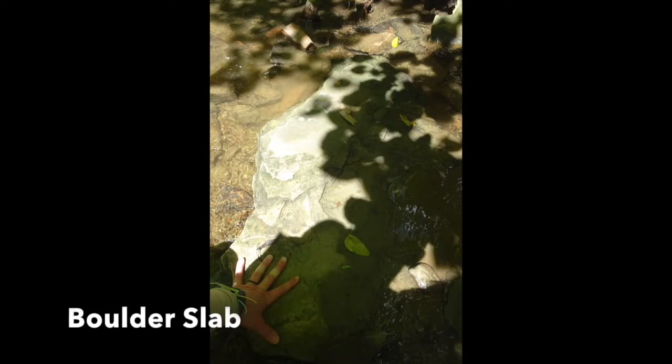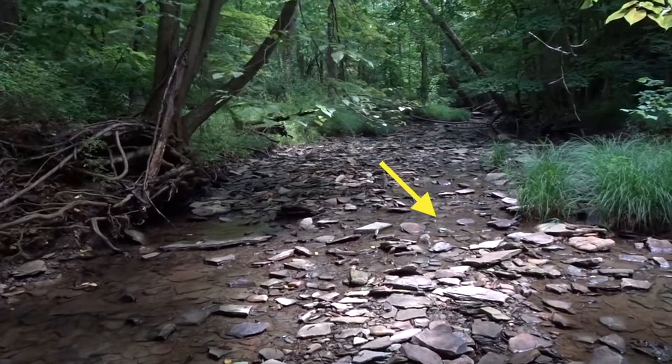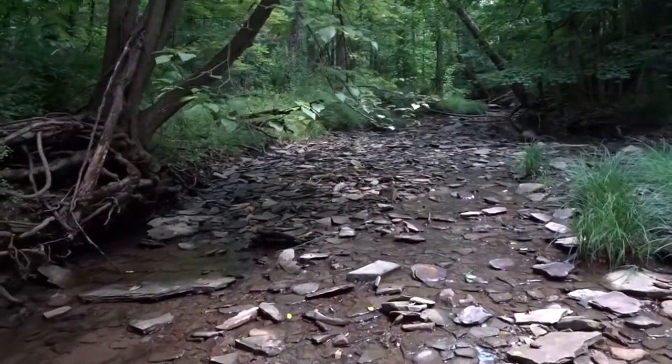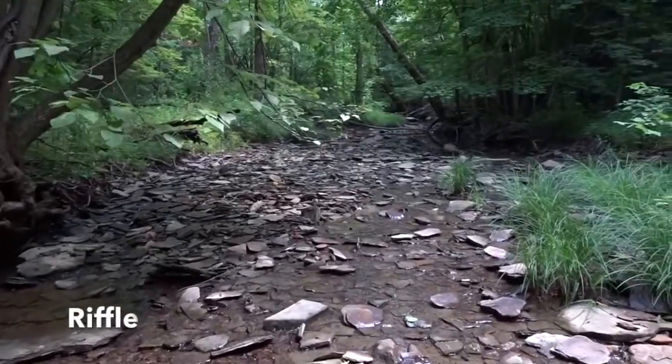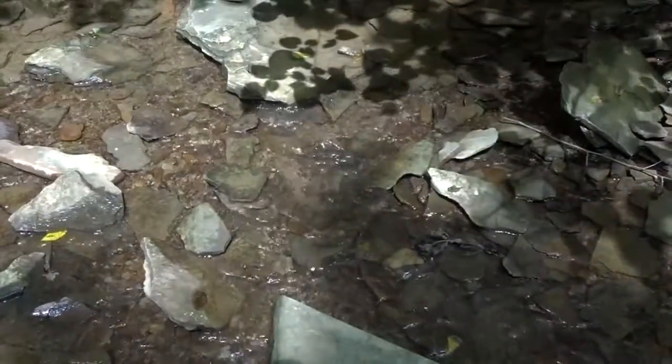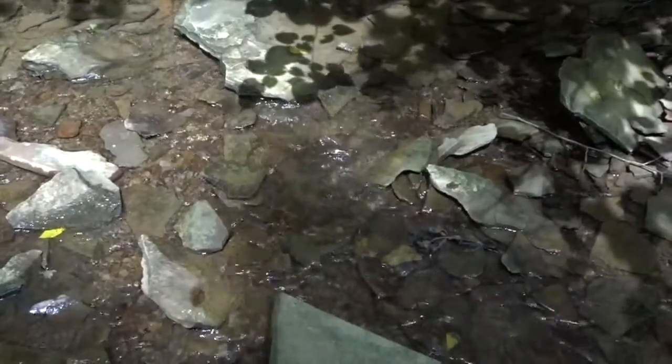Boulder slabs are large like boulders but flat, like a slab of pancakes. As long as they are not embedded, they are yet another great structure for fish and larger organisms to find shelter below, and are also a good place to look for clinging macroinvertebrates. Riffles are areas of shallow, faster-moving water with a broken surface, meaning that rocks are poking through the water. There is often more oxygen in the water here, so this can be a good place to search for macroinvertebrates and other small organisms.